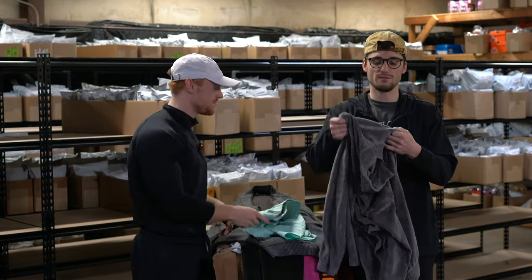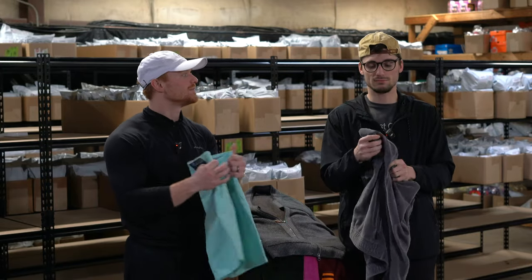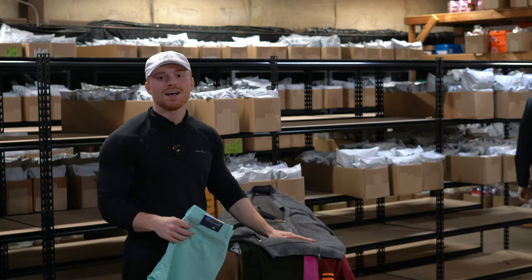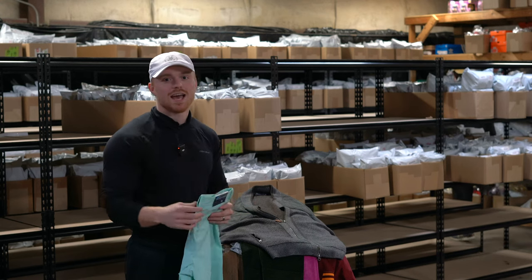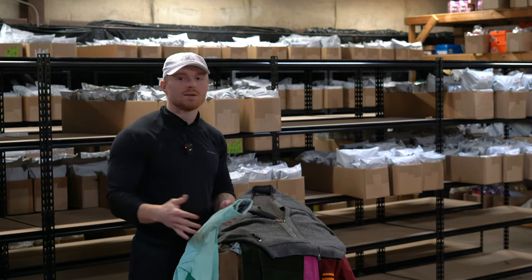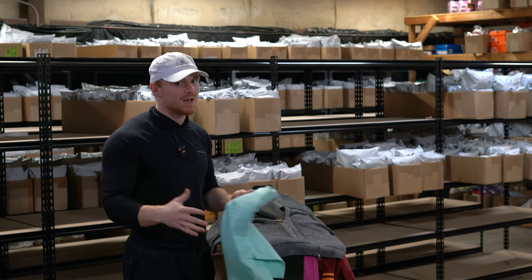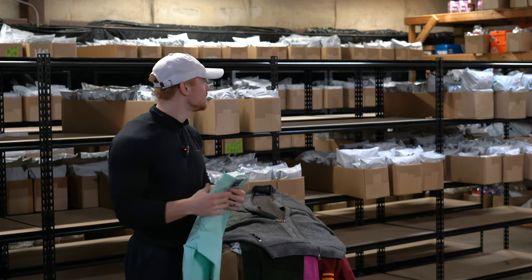This is a Puma velour jacket — it's got Ferrari on it. Anytime you see Puma with the Ferrari logo, it's not going to add a ton of value but it will make it sell quicker.